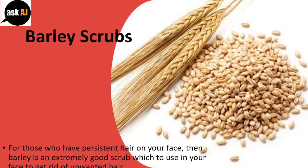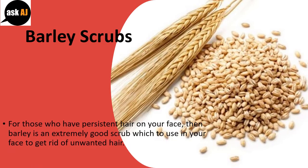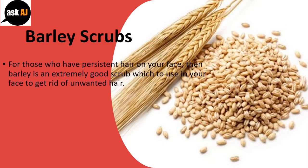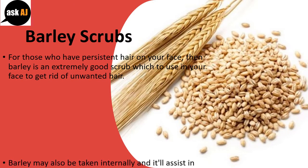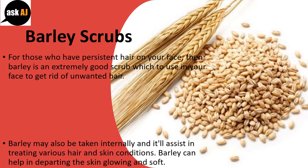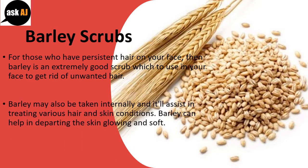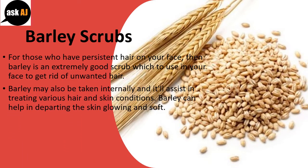For those who have persistent hair on your face, barley is an extremely good scrub to use on your face to get rid of unwanted hair. Barley may also be taken internally and it will assist in treating various hair and skin conditions. Barley can help in leaving the skin glowing and soft.